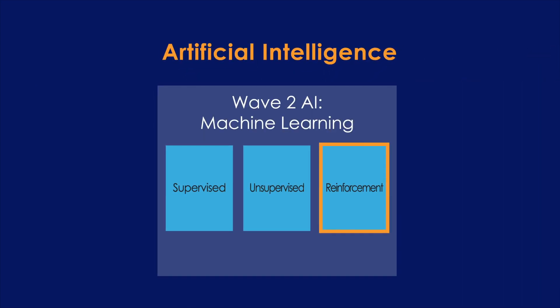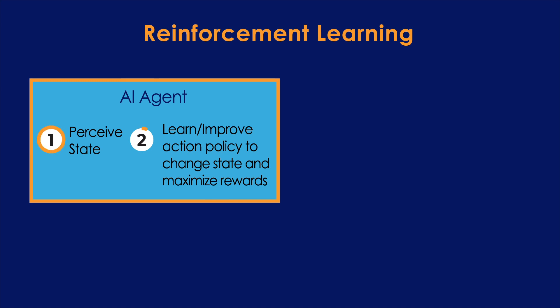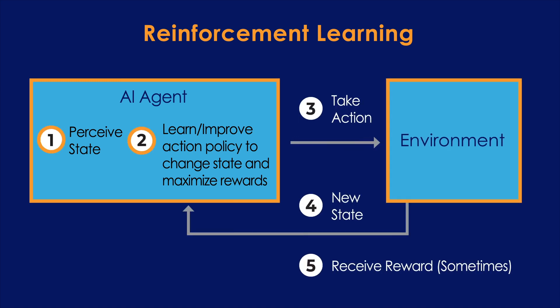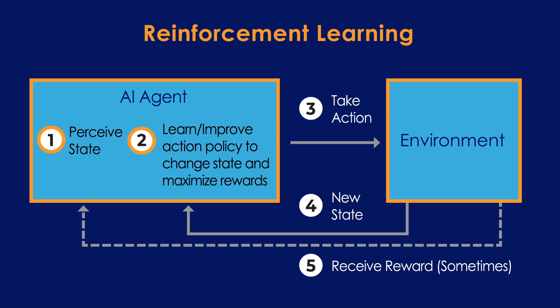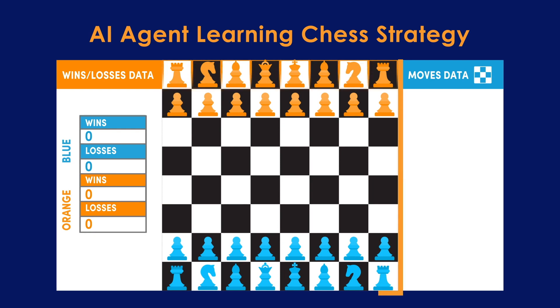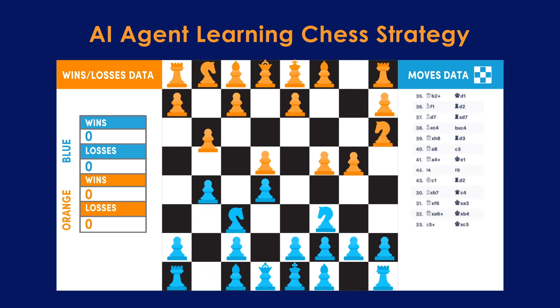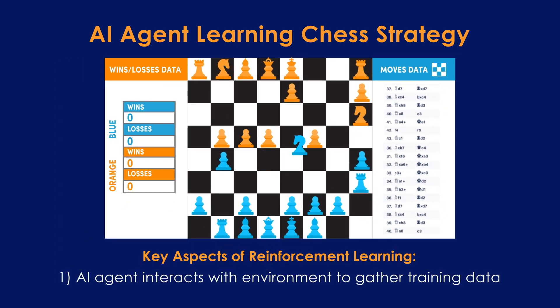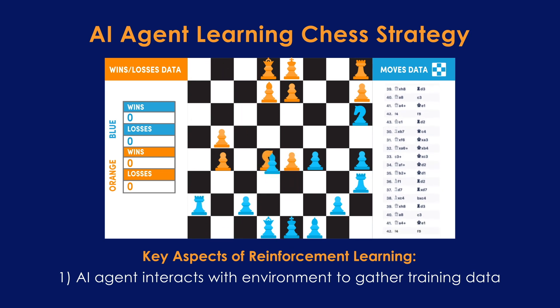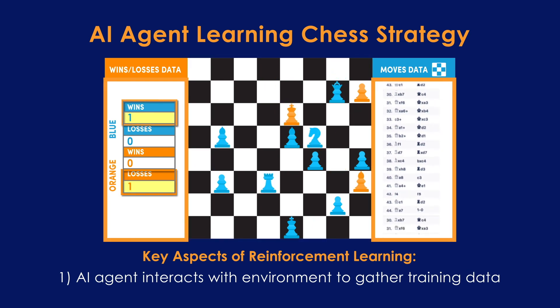Reinforcement learning is a bit different from the other two types. In reinforcement learning, the training data is collected by an autonomous, self-directed AI agent that perceives, learns, and interacts with its environment, which might be the real world or might be a simulation. Three aspects of reinforcement learning are notably distinct from supervised and unsupervised learning. Let's see how, using the example of an AI agent learning chess strategy. First, in the course of its interacting with the environment and perceiving changes, the AI agent gathers data — so the chess-playing agent moves its pieces, perceives changes in the board based on these moves, and records both for use as training data.